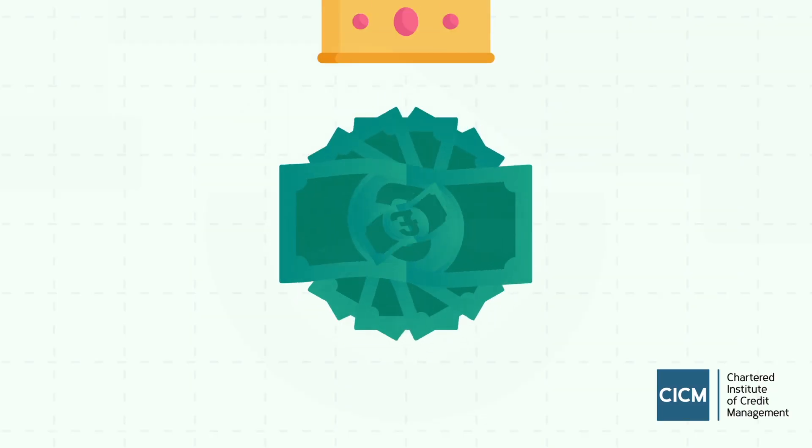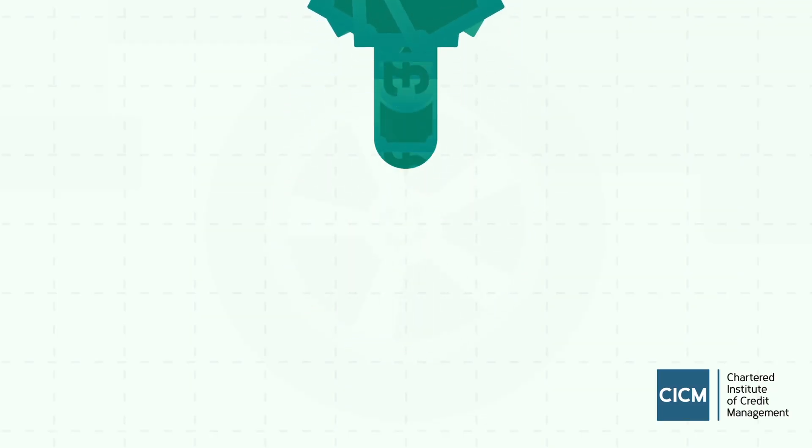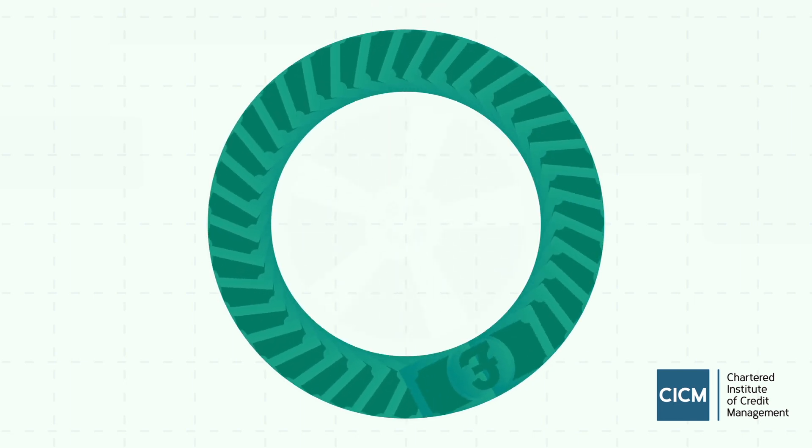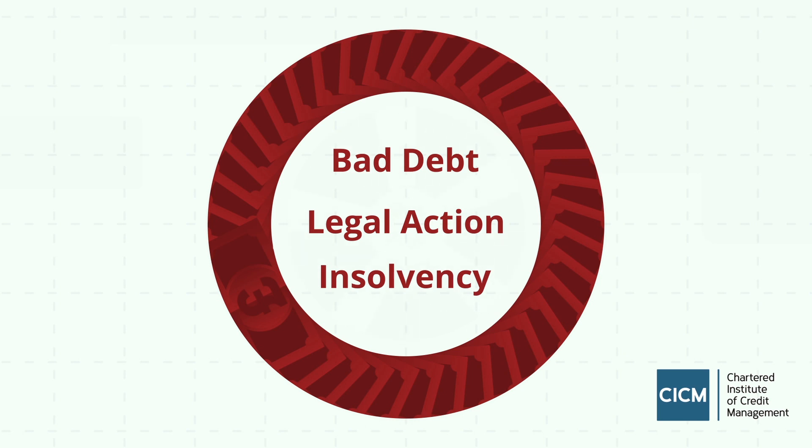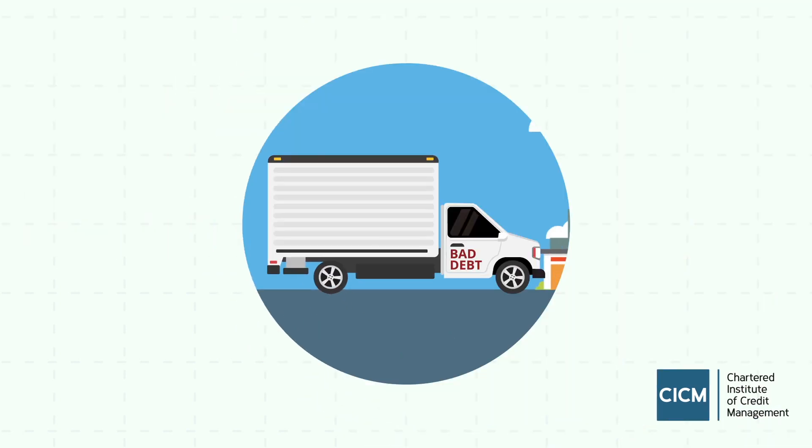Robin Ross explains the principles of the credit management life cycle. In business, cash is king, so you need to make sure it keeps flowing. If there's an obstruction in payment, then your business is at risk. Bad debt is more costly than you think.